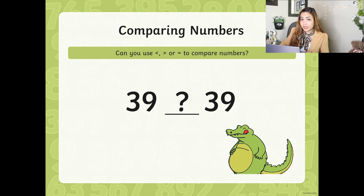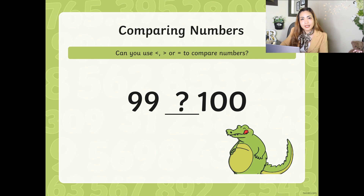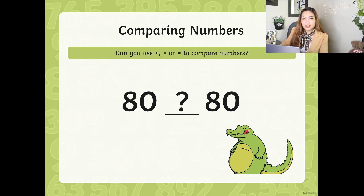How about 39 and 39? You're right — you just have to put that equal sign. Next: 81 and 78. Which one? Excellent — you have to put the alligator eating 81. Next: 99 and 100. Perfect — the alligator's mouth is going to face 100. How about 80 and 80? Of course you have to put an equal sign.